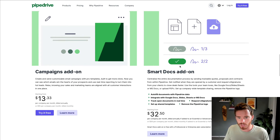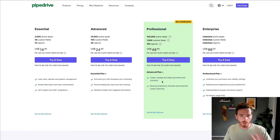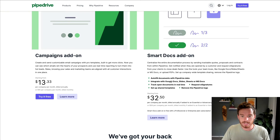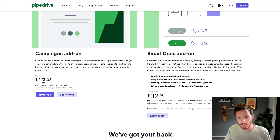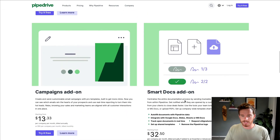Finally, we have the Smart Docs add-on. This is the feature that comes with the Professional plan, so if you're on Professional you don't need to pay for it. But if you're on Essential or Advanced and you need to send and get a contract signed, you can add Smart Docs. This starts at $32.50 per company per month, or $39 if you pay monthly. There's also a Projects add-on — a new feature for managing projects in Pipedrive — though it hasn't been fully updated on their website yet.